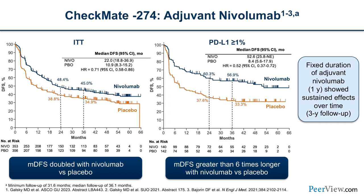The high-level results of CheckMate 274 with adjuvant nivolumab: median disease-free survival was improved from 10.9 months in the placebo cohort to 22 months in patients treated with nivolumab — a significant delay in disease recurrence. We were still awaiting overall survival data, and while there's critique that OS hasn't been reached, we will get there soon.